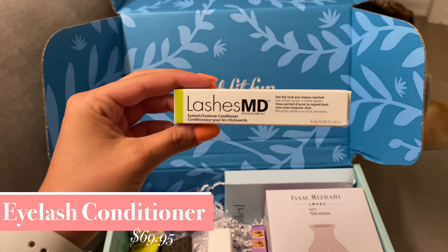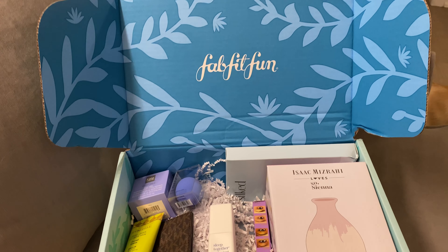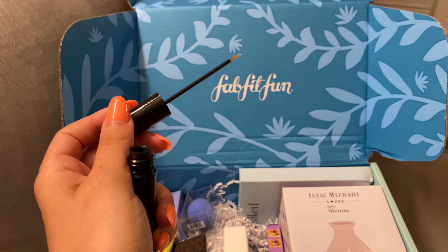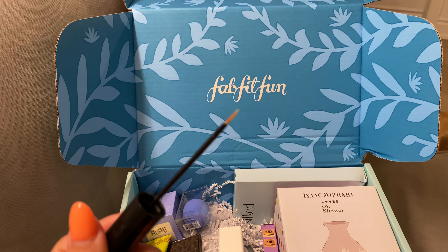Next is this eyelash conditioner from Lashes MD. It rejuvenates and moisturizes lashes using amino acids, peptides, and vitamins. It comes in this little black container and the tip is super thin. You can use it on your eyebrows and eyelashes.